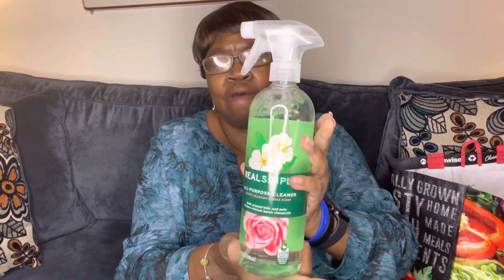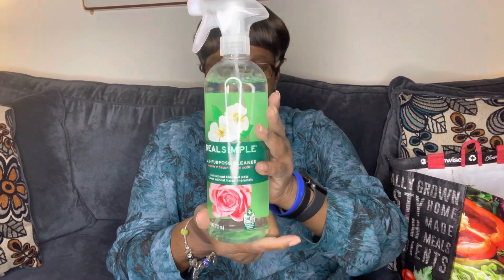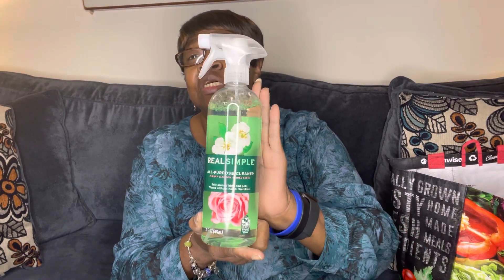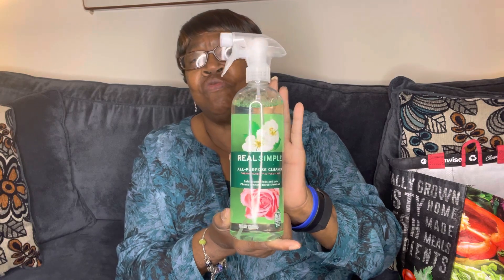This is new. It's called Real Simple All-Purpose Cleaner, Cherry Blossom and Rose Scent. It says safe around kids and pets, clean without harsh chemicals. This is 24 ounces. It's called Real Simple.